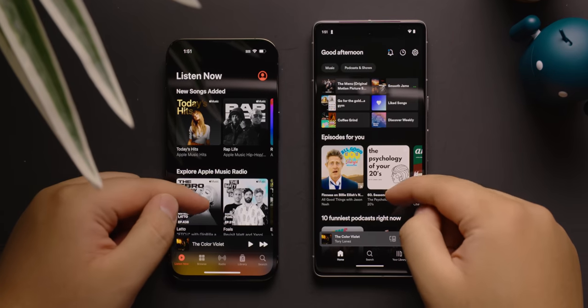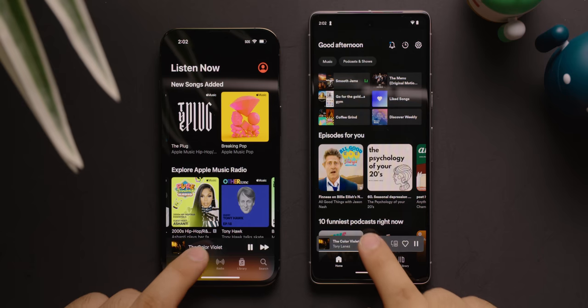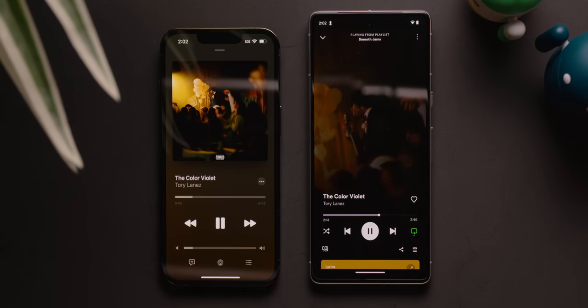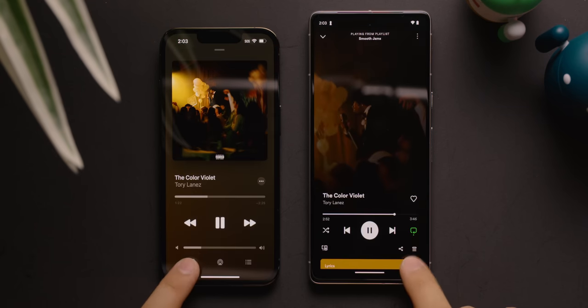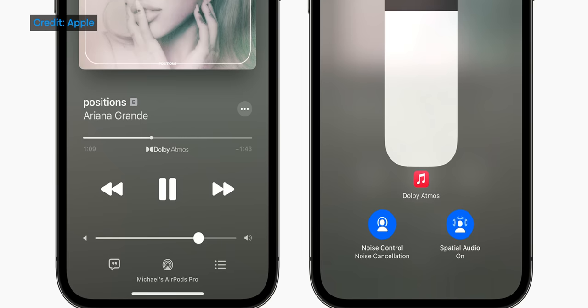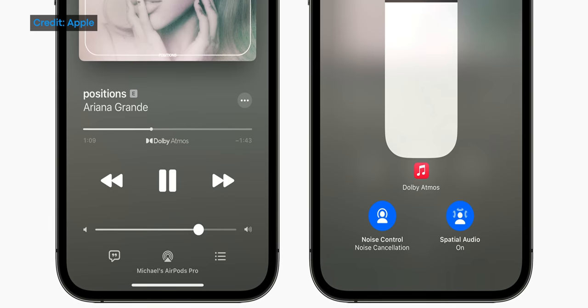Both Apple Music and Spotify are designed with clean interfaces that are easy to navigate. They also share common features, including easy access to playback controls, the ability to search for songs via lyrics, and both can display on-screen lyrics while you listen to music. However, both platforms do have their own tricks up their sleeves. For an immersive listening experience, Apple Music lets you listen to tracks in spatial audio with Dolby Atmos.